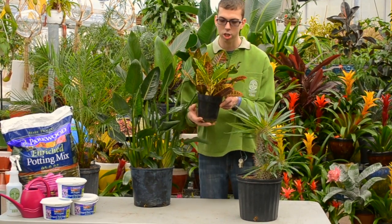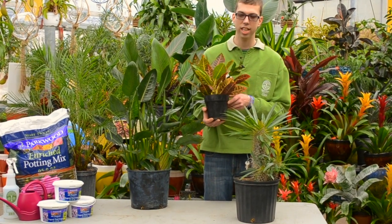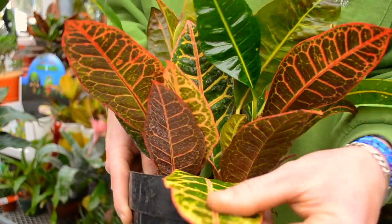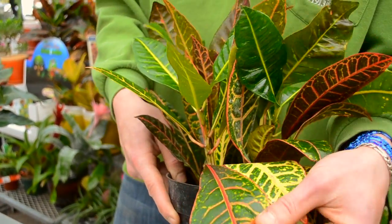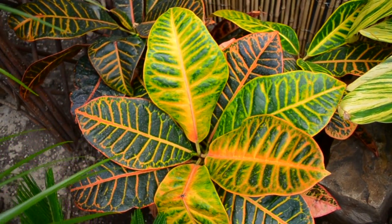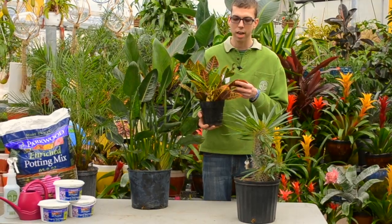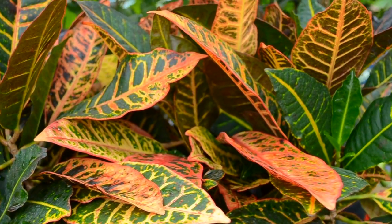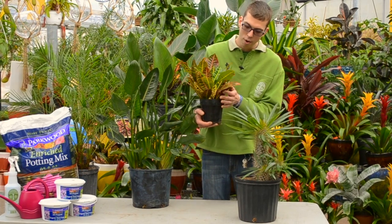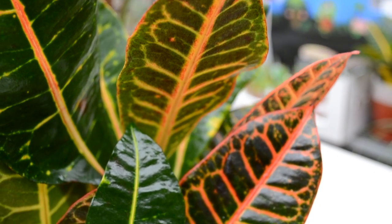The next one I wanted to talk about was our tropical croton. I absolutely love this for its beautiful colored foliage. The more sun that this plant is getting, the more outstanding colors and pop coming from the leaves. So really making sure that this plant is getting enough sunlight is going to be key to its survival. For its watering, it does like to dry out in between.